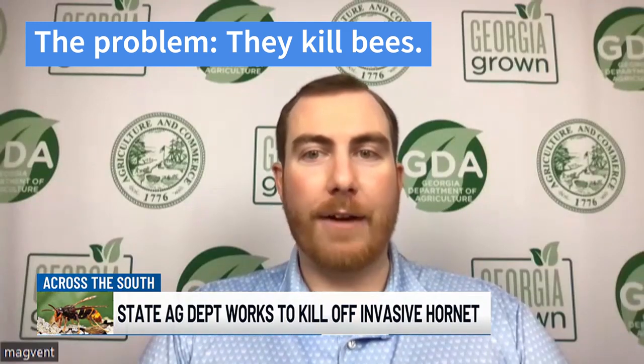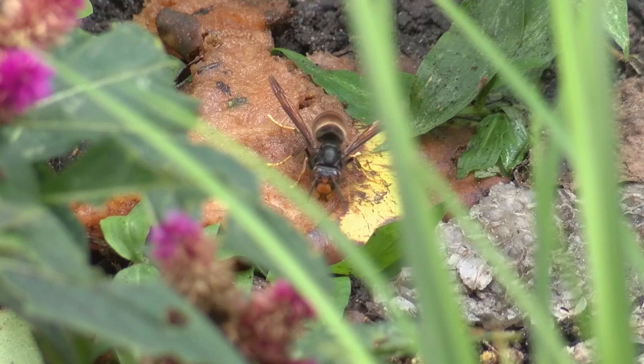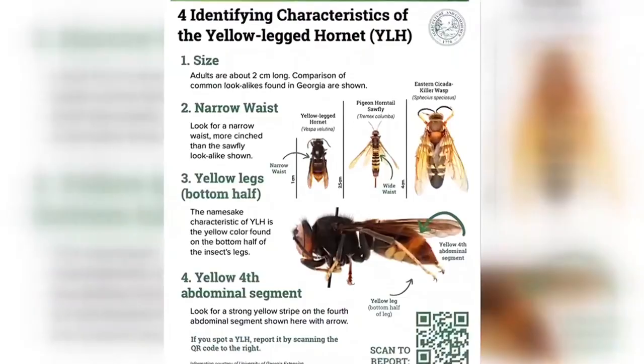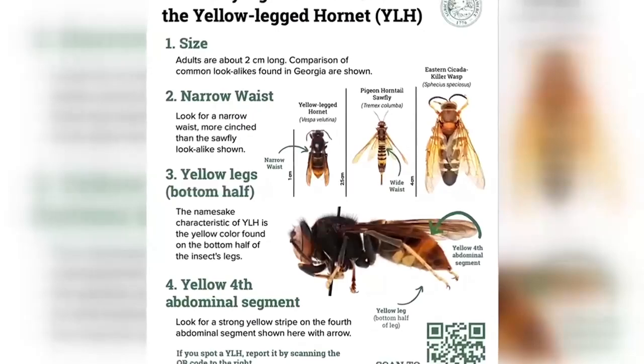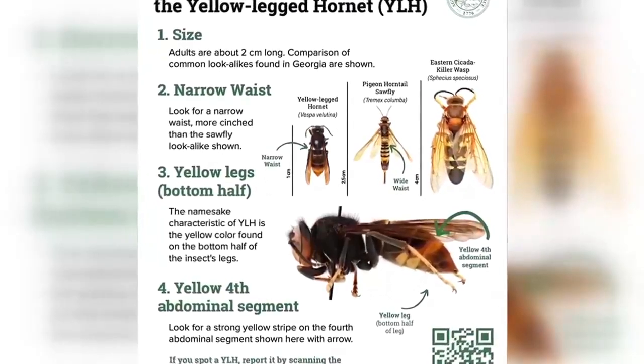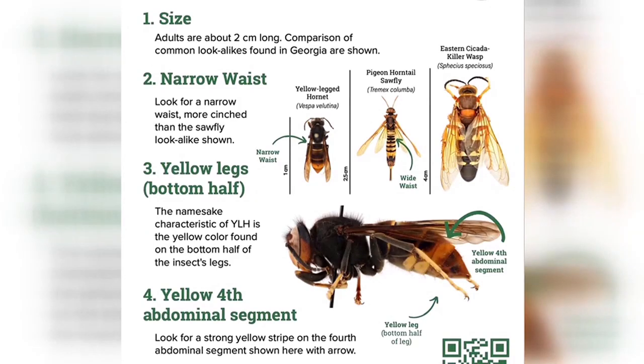The more eyes we can have looking out for these things, the better. On your screen now is what you should be on the lookout for. According to the Georgia Department of Agriculture, a yellow-legged hornet is about two centimeters long and has a narrow waist. The bottom half of its legs are yellow, and the bottom half of its body near its stinger is yellow as well.